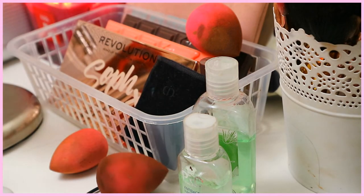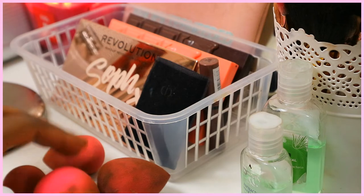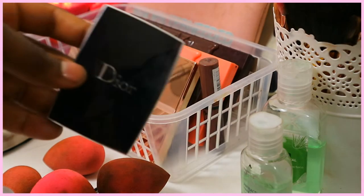I just dropped one of them. I know I have a lot of makeup — I'm just gonna say that first. I am trying my best not to buy too much makeup now, but I love makeup, it's a passion of mine, so I like to have a lot of it.